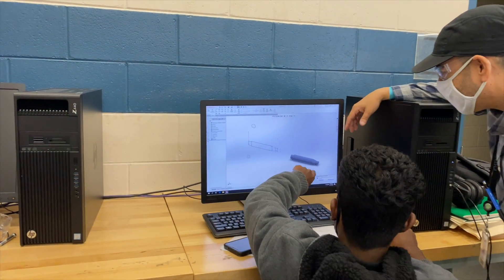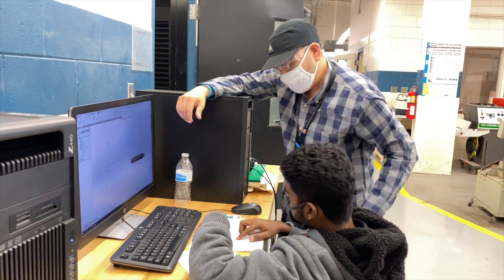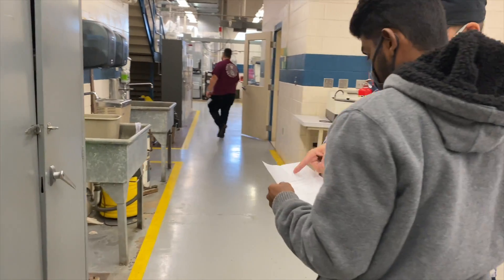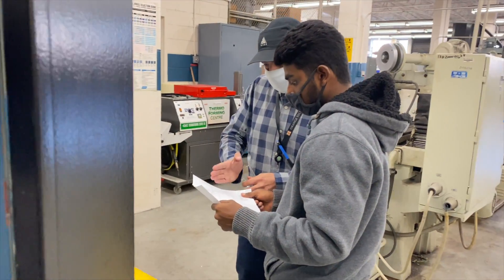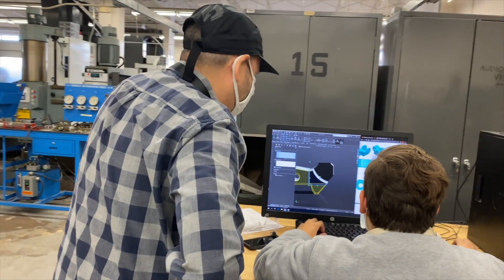The average class day looks like we go into the classroom and do some lectures on either mathematics, blueprint reading, or measuring devices. Then we go into the shop and we're working on projects, doing demonstrations, and doing some inspection in the shop.